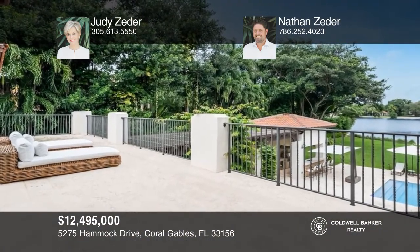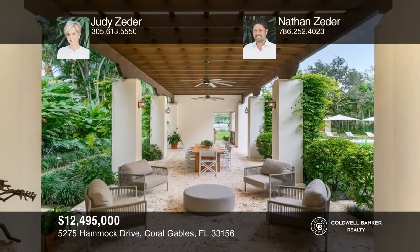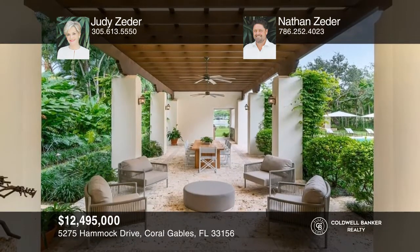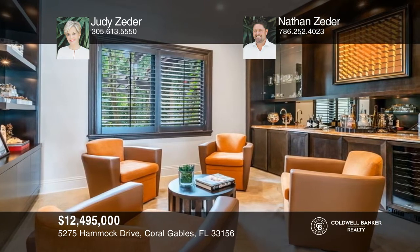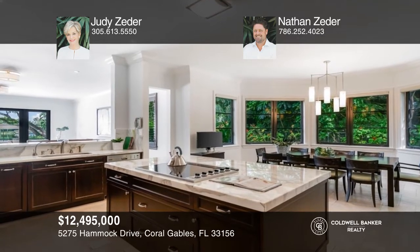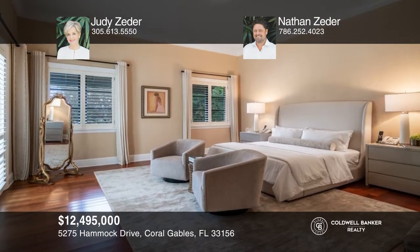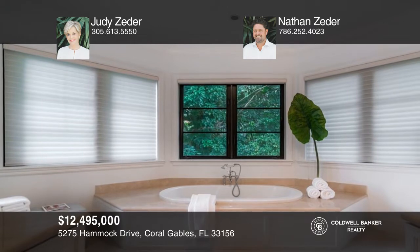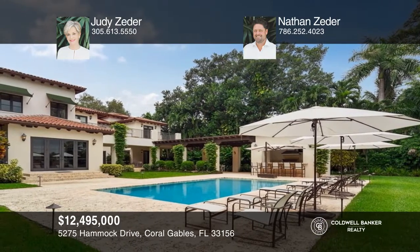5275 Hammock Drive is a spectacular 9,482 square foot estate set on nearly an acre in the guard-gated community of Hammock Lakes with stunning lake views, lush landscaping, and vine-covered porticos. Elegant light-filled living spaces include two family rooms, two offices, plus a chef's kitchen. The main suite has two custom walk-in closets and a spa-like bath. Outdoors enjoy covered terraces, a barbecue area, a pool and more. Hear all the details when you tour with Judy Zeter and Nathan Zeter.